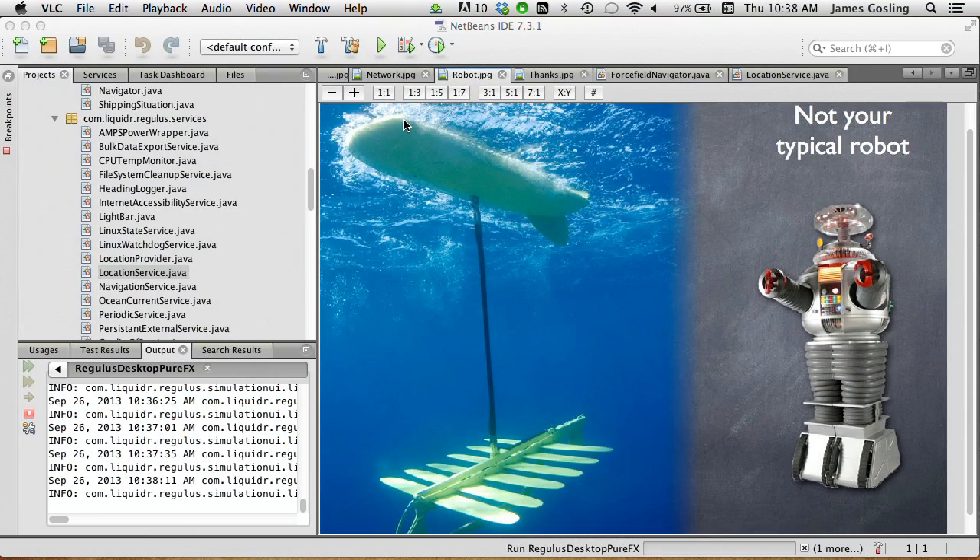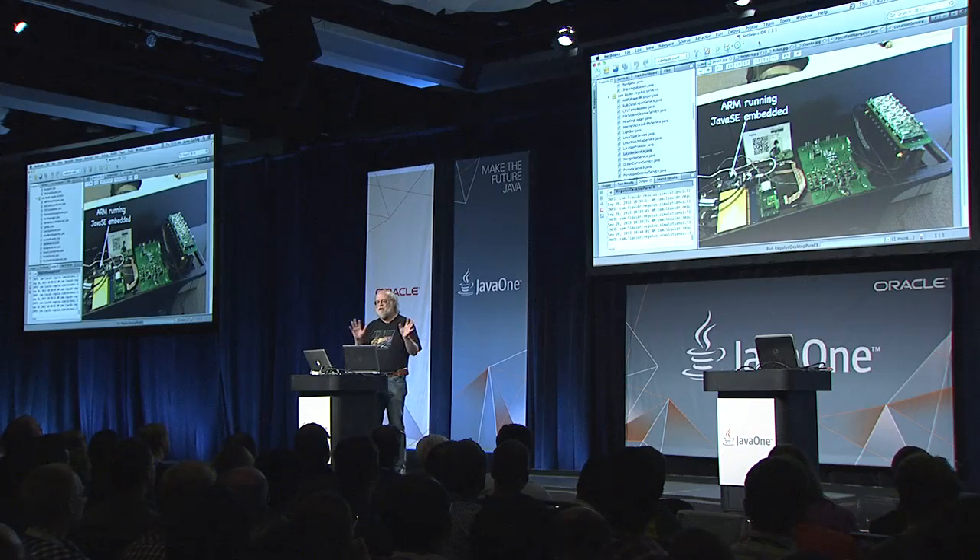I now work for a company that does robotics called Liquid Robotics, and they are not at all like your typical robot — it's the engine that never quits. I've been talking about the Internet of Things for decades, all the way back to the 80s — actually, the 70s. Java actually started out as something for embedded things, and doing all this enterprise stuff was sort of an opportunistic accident that happened on the way.